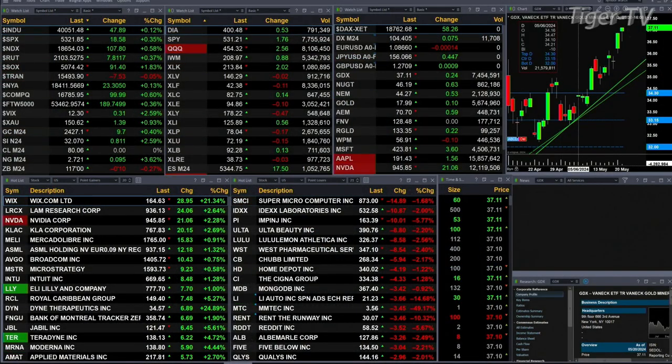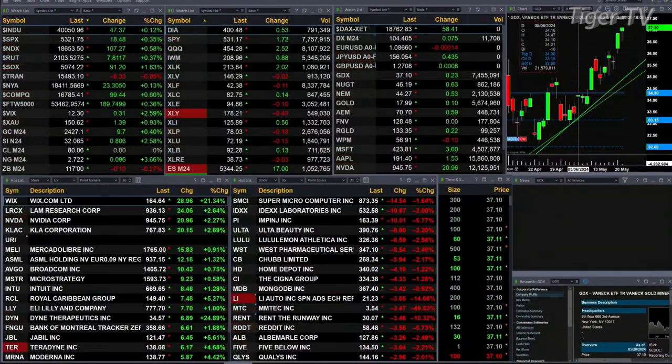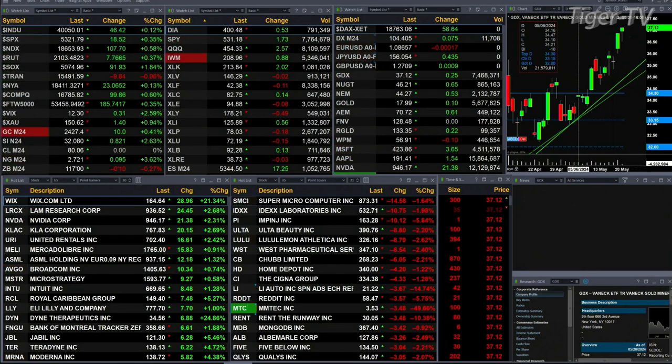That slight mix is coming from the transports — they're down eight points, basically flat. Otherwise, the other U.S. indices are trading to the upside. You get the Dow up 46 points, one tenth percent; three tenths for the S&P or 19 points; a half percent for the Nasdaq 100, 107 points there; four tenths for the Russell, seven points there; nearly two percent for the semis, trading up 91.